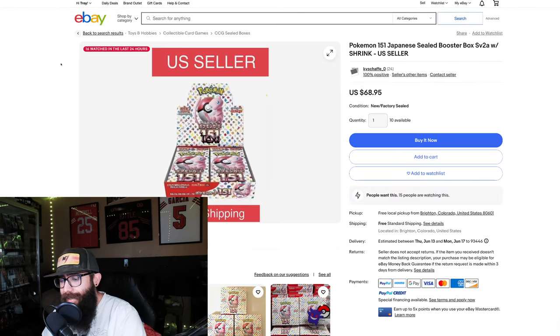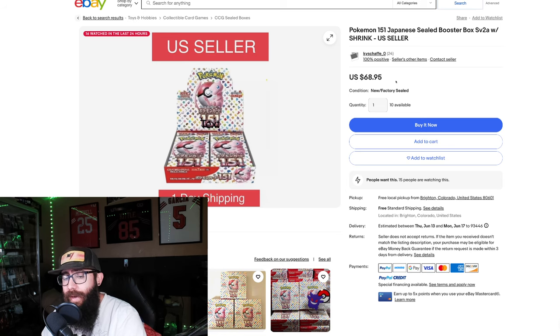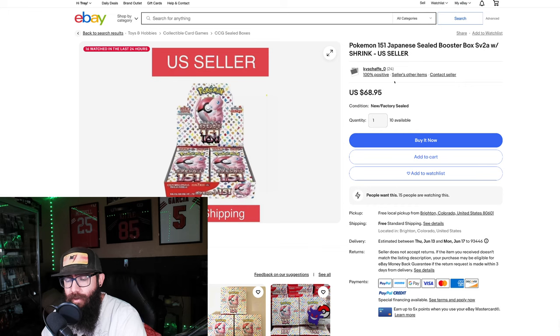eBay. This is currently the cheapest price on eBay as of this recording that you can find a Japanese 151 booster box with shrink wrap. You can find them a little cheaper without shrink — that doesn't mean they're not legit. The Pokemon Center and some other stores were removing the shrink wrap when people were buying. So at $69 on eBay, it would still be cheaper to go through Sneaker Dunk at $54 shipped.